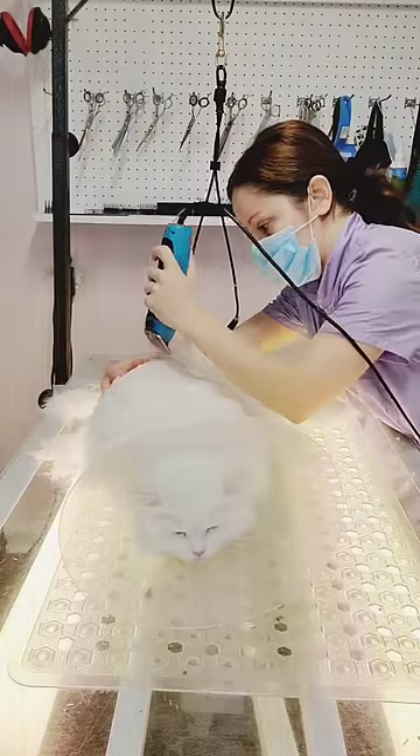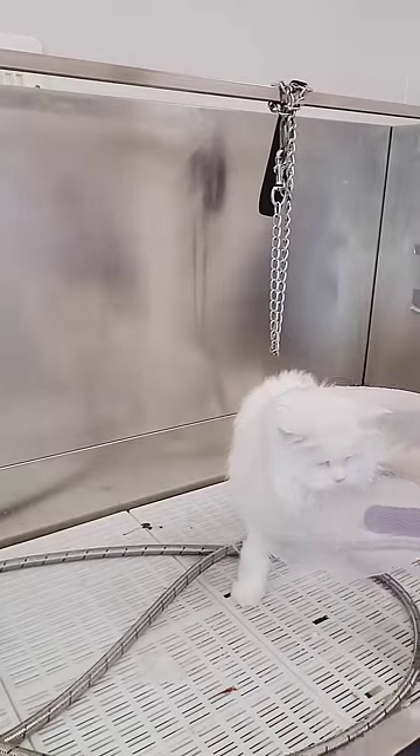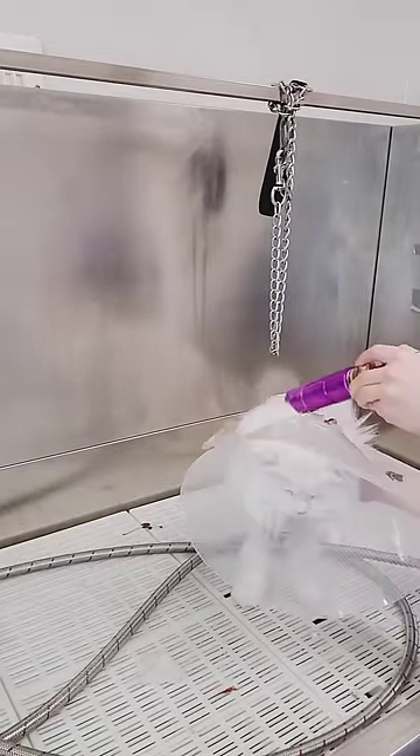And now it's time for her to go in the bath. To our surprise, for a cat, she is not very bothered by the water.